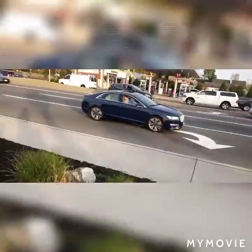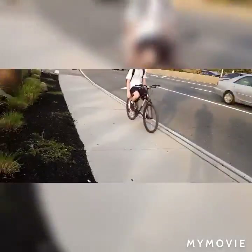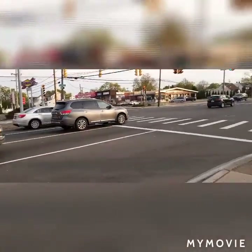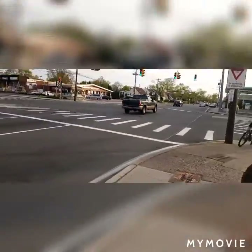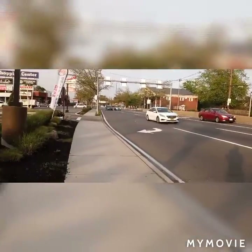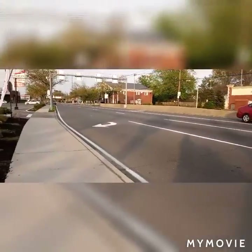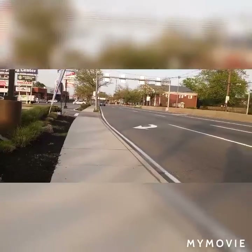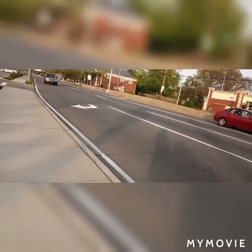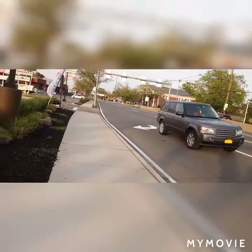Alright, here we go. We're gonna truck spot again, see what I can catch this time. That Mac I caught in the last video just passed again and I missed it because I was inside with my buddy. Let's see what we can catch.